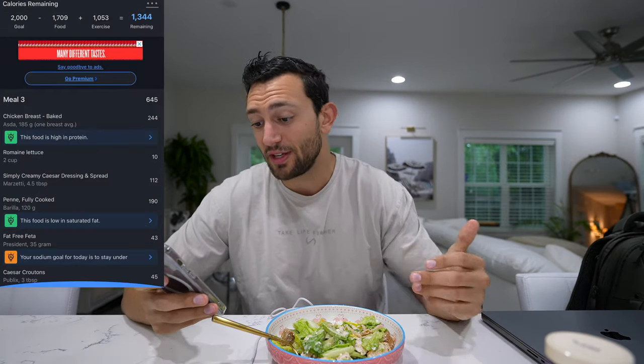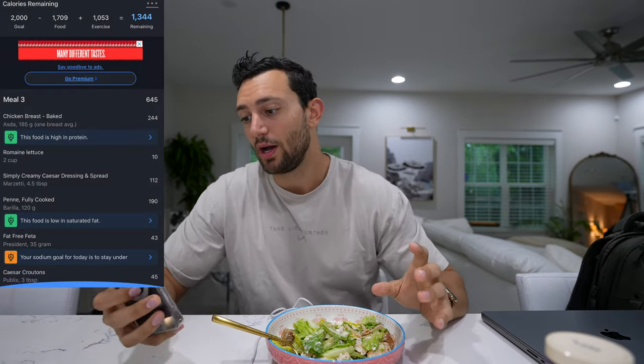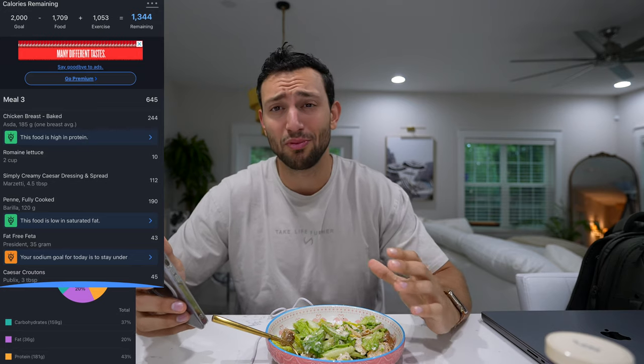All around very impressed — a very tasty salad. Chicken Caesar is one of my favorites, super simple to make, less than five minutes all in, got two meals out of it. Calories and macros are very solid: sitting at about 650 calories for the meal and with that 181 grams of protein, so I'm not too worried about protein intake today. The Butcher Box chicken was very good and exactly what I needed.